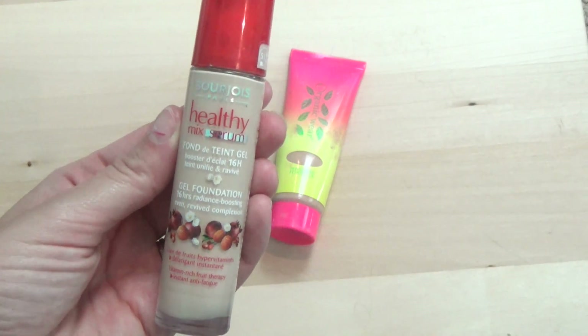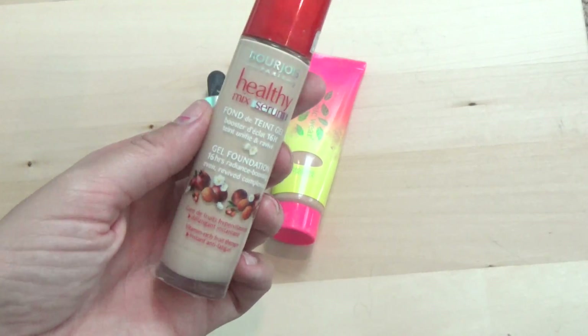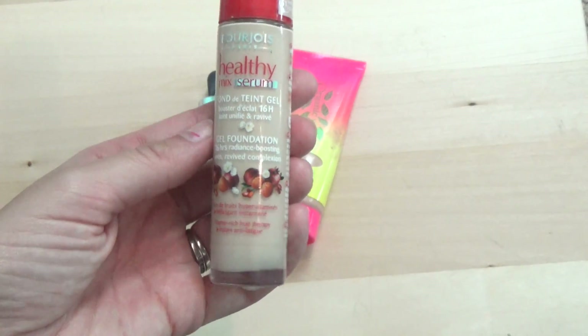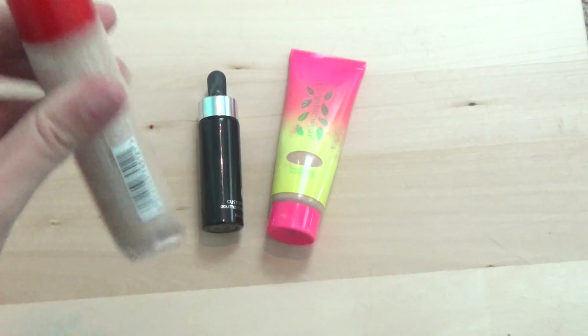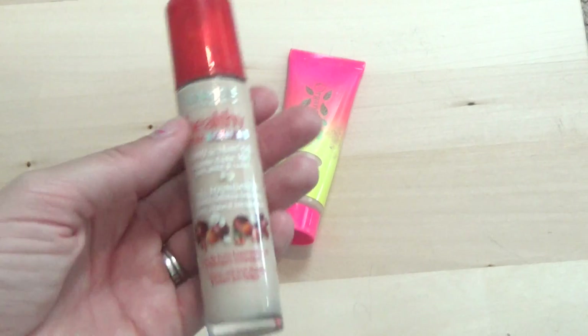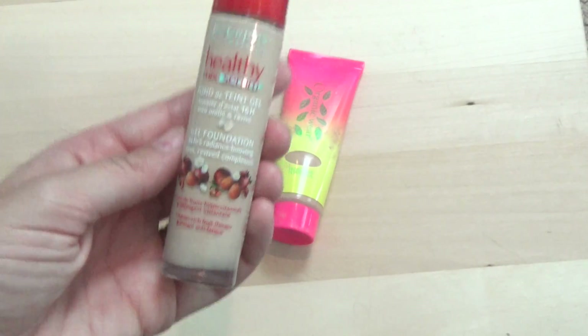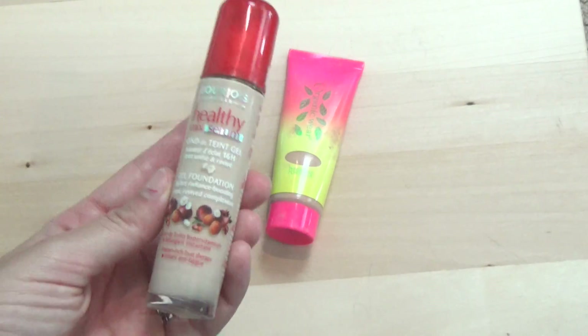The Bourjois Healthy Mix Serum — I really love this; it's one of my top five foundations. It's a semi-matte formula and it's almost empty, which is good to know so I can use it up over the next few weeks and then it'll appear in empties. It's a great one and I would definitely repurchase it.